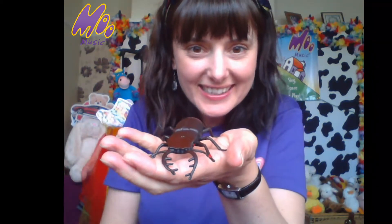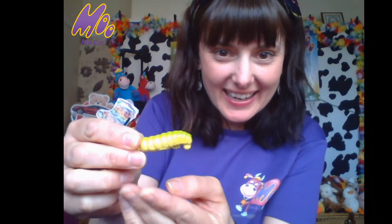Here's a stag beetle — we didn't have this one, did we? Look at his big pincers! And look at this one — Maggie's favourite — a spider! He's got eight legs, hasn't he? Here's a caterpillar — can you see? There.